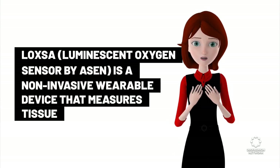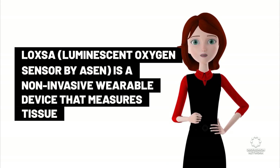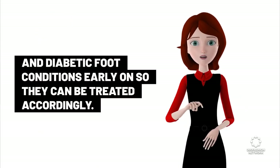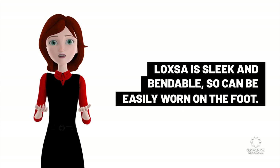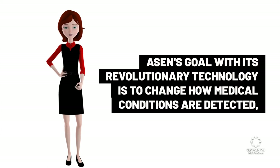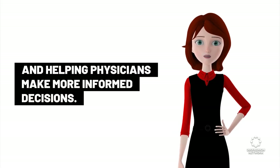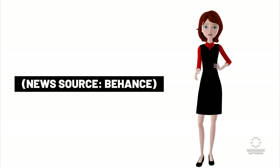First, Luxa Luminescent Oxygen Sensor Biosyn is a non-invasive wearable device that measures tissue oxygenation. The sensor can detect peripheral arterial disease and diabetic foot conditions early on so they can be treated accordingly. Luxa is sleek and bendable, so it can be easily worn on the foot. Oxygen's goal with its revolutionary technology is to change how medical conditions are detected, monitored, and treated, improving health outcomes in patients and helping physicians make more informed decisions. News source: Behance.